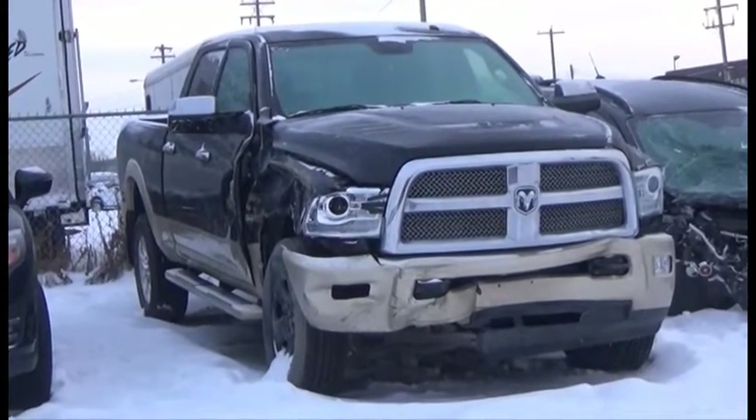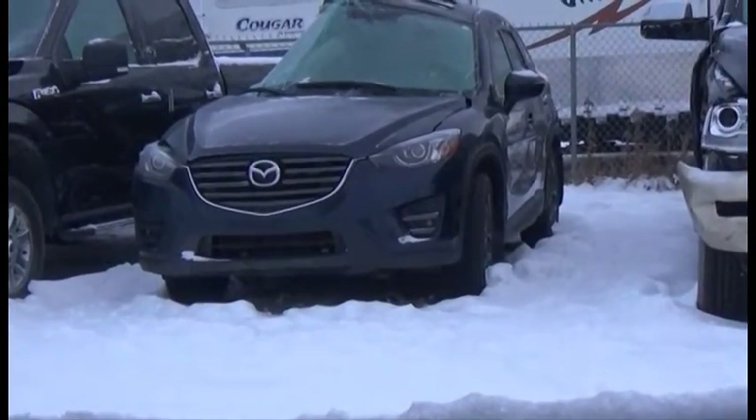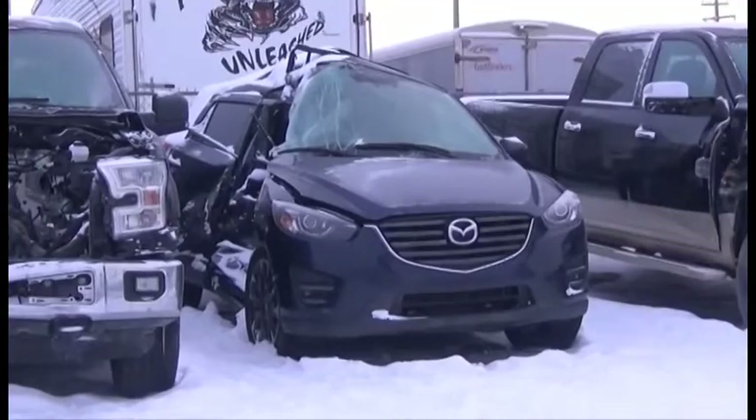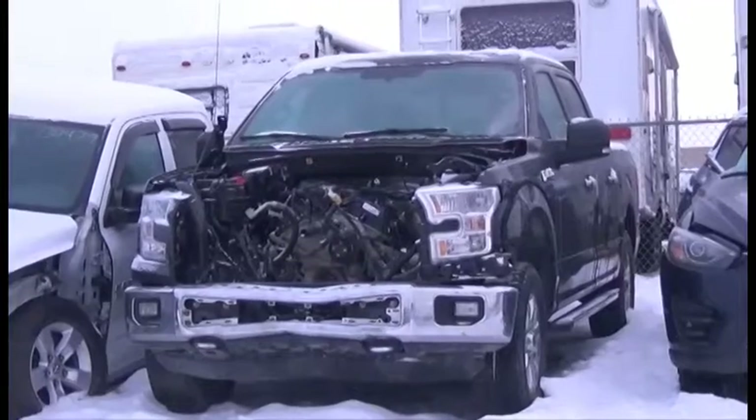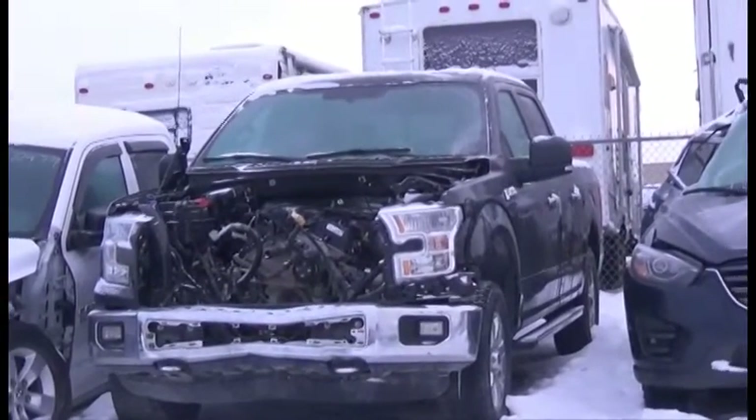Power, Sunroof, Backup Camera and Sensors. Lot number 497 is the 2016 Mazda CX-5, AOT All-Wheel Drive Loaded Backup Camera. Lot number 496 is the 2015 Ford F-150 XFT Crew Cab Short Box.